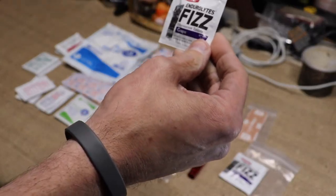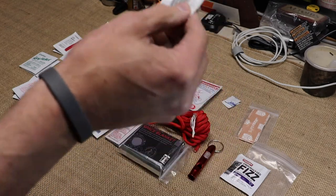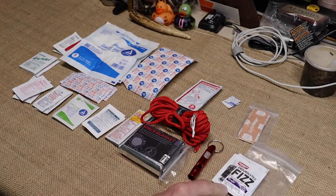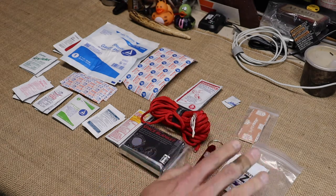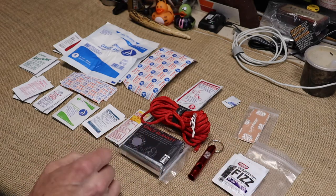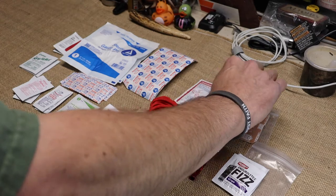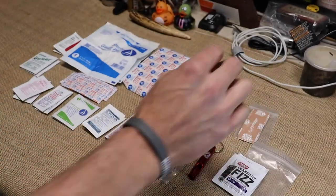They also have these — made by a manufacturer called Hammer, out of Montana. This is an electrolyte supplement. You can put it in a bottle of water, let it dissolve, and rebuild your electrolytes. If you need to purify some water while you're out there, they have purifying tablets also included in this pack — you get two of those.